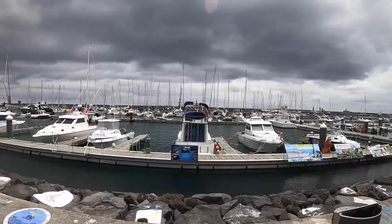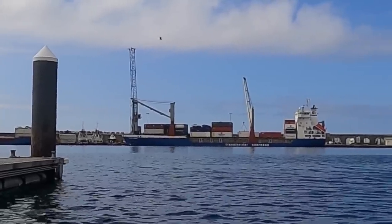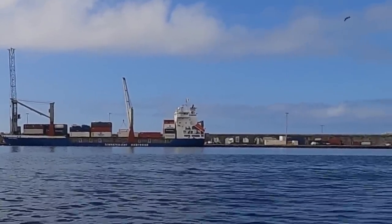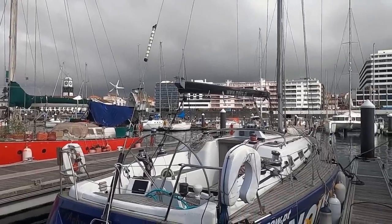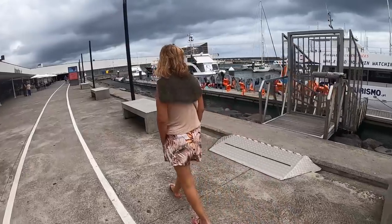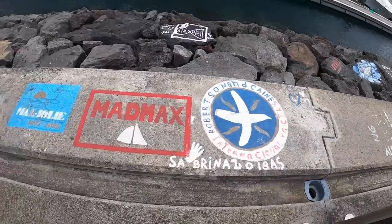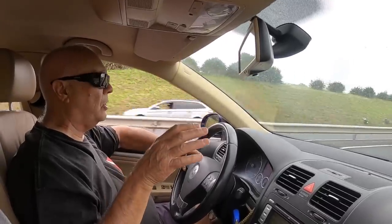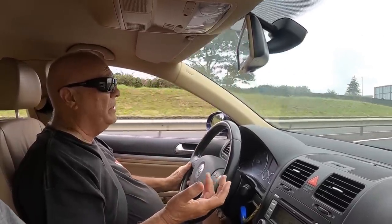Ponta Delgada is the largest port in the Azores. The breakwater is over one and a half kilometres long and, apart from the commercial port, holds two marinas. The new West Marina is normally used by visiting yachts and has over 100 berths available. JP, who has lived on the island for 40 years and is a follower of our channel, offered to show us the highlights of San Miguel.